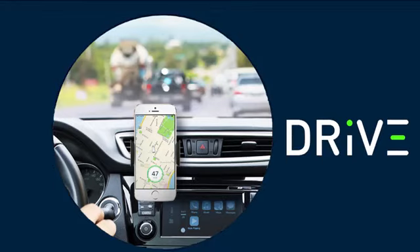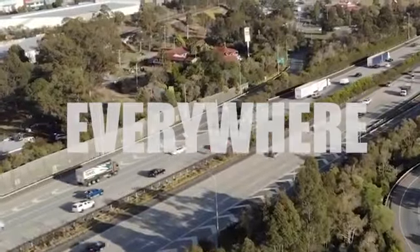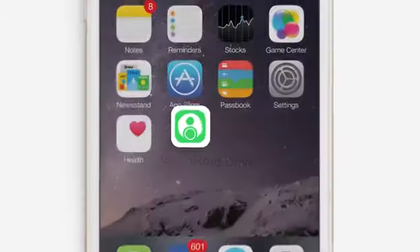GreenRoad is making it available for everyone, everywhere, every day. Download the GreenRoad Drive app from your smartphone's app store.